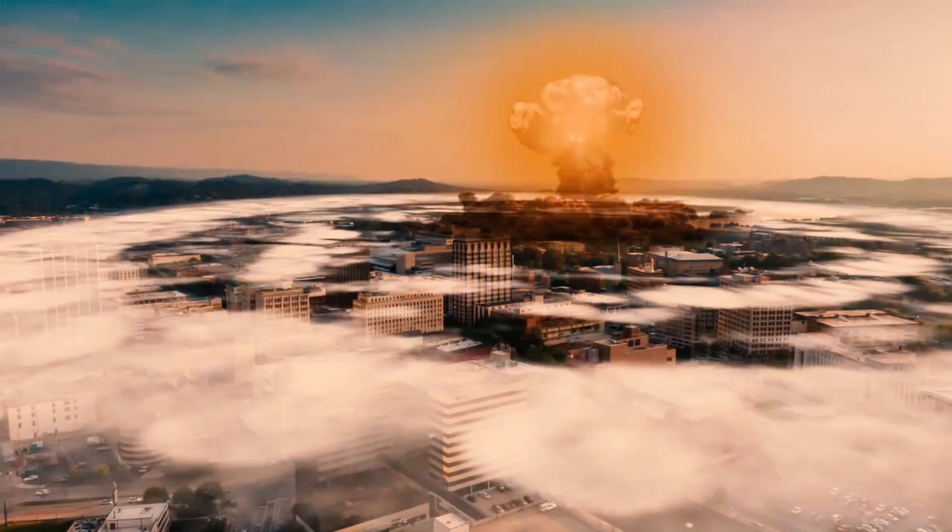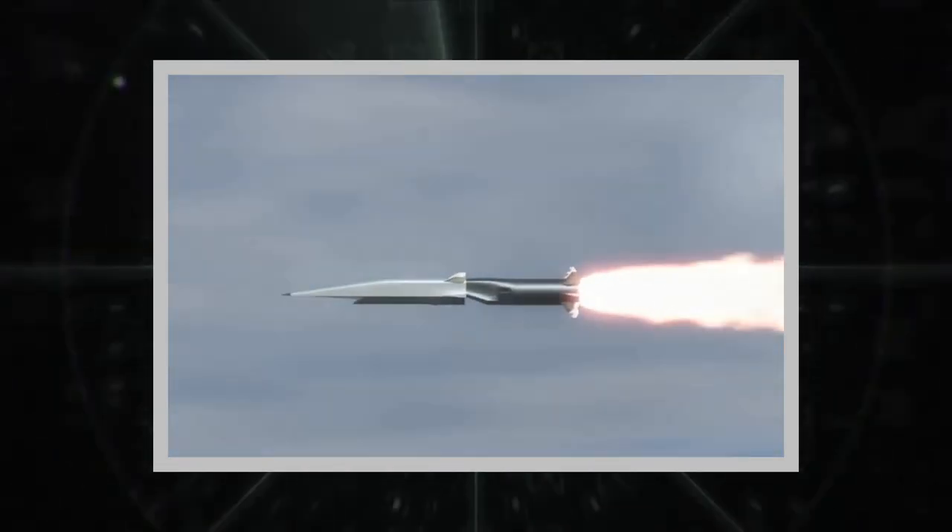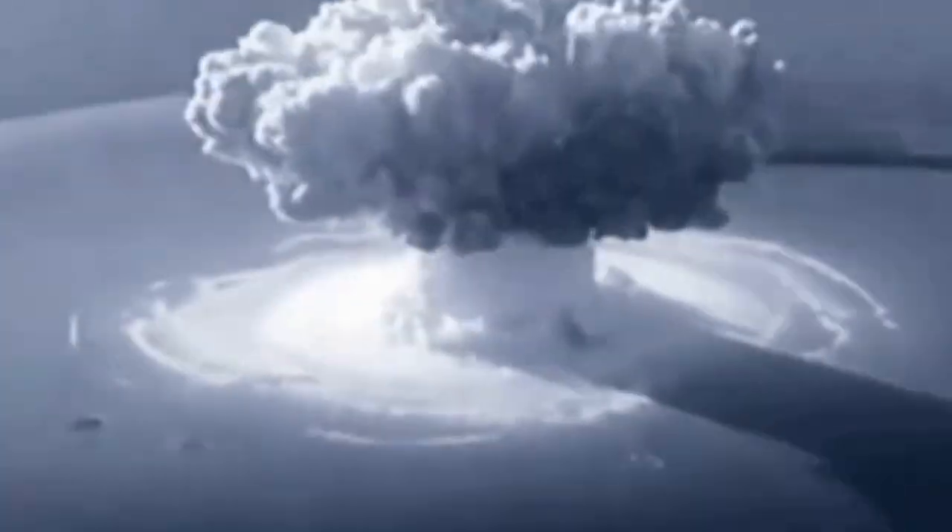Nowadays, the Cobalt Bomb is more of a Cold War fiction. It's relatively easy to make, but it's not clear what to use it for. Potentially much more dangerous are conventional dirty bombs, which are not nuclear weapons.